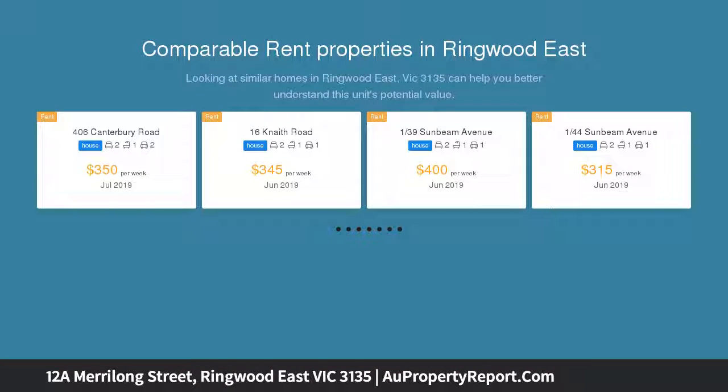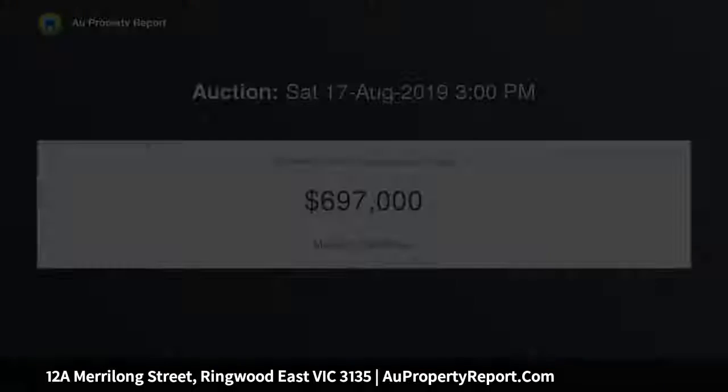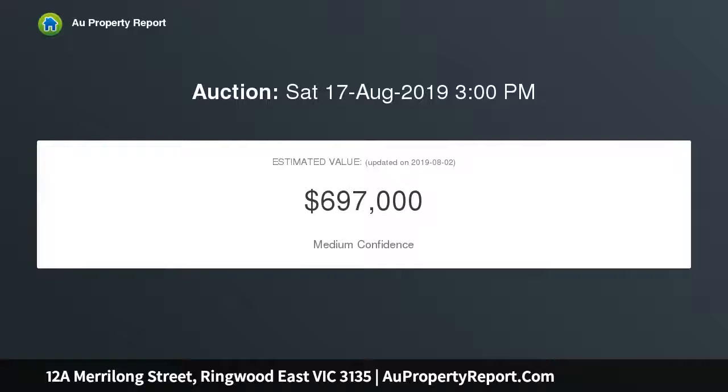Step inside this six-year young, two-bedroom home conveniently located in the heart of Ringwood East, close to schools, shops, parks and a short eight-minute walk to Ringwood East Railway Station and shopping strip.